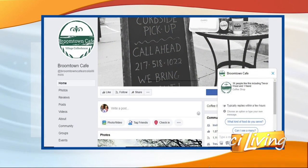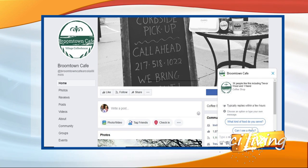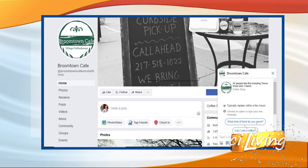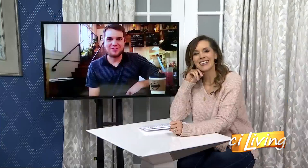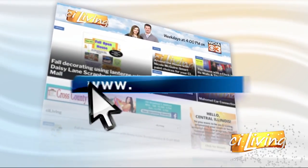Thank you so much for sharing that with us today. You enjoy that pink drink, and keep us posted on the name of it — we would love to come and sample one there at Broomtown Cafe in Arcola. Dan, thanks for joining us. Thanks so much, Heather. For more information on Broomtown Cafe, there's a look at their Facebook page, which we will share on ciliving.tv.